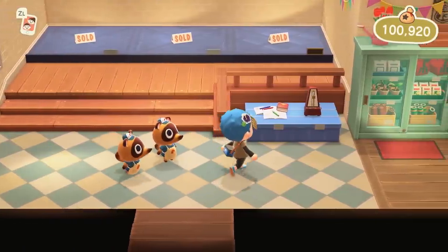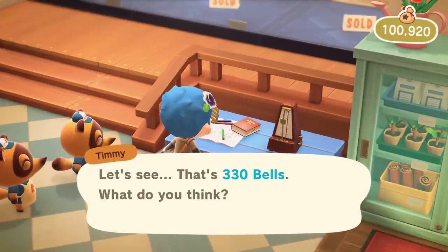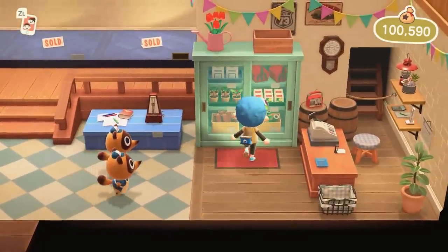A data miner, Ninji, has looked into the code of Animal Crossing New Horizons to find the requirements for upgrading Nook's Cranny. The results are interesting to say the very least.